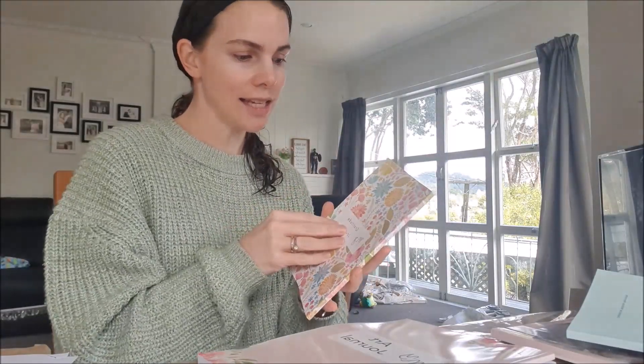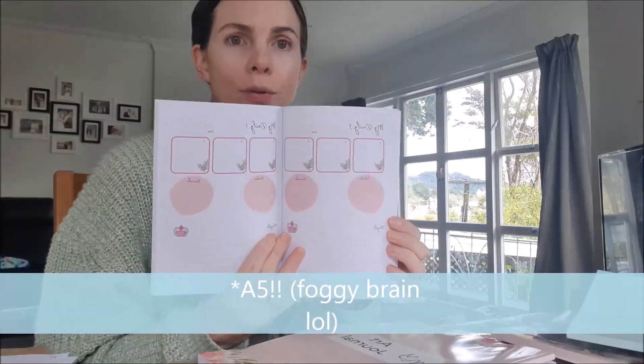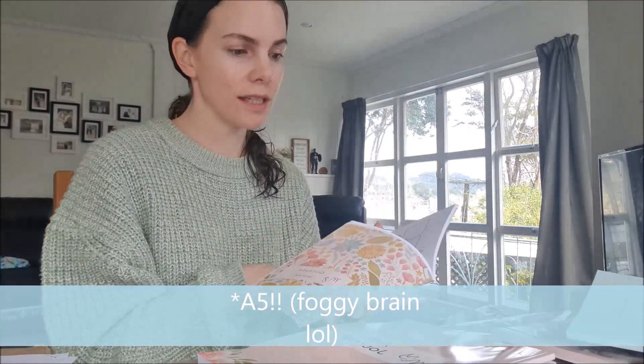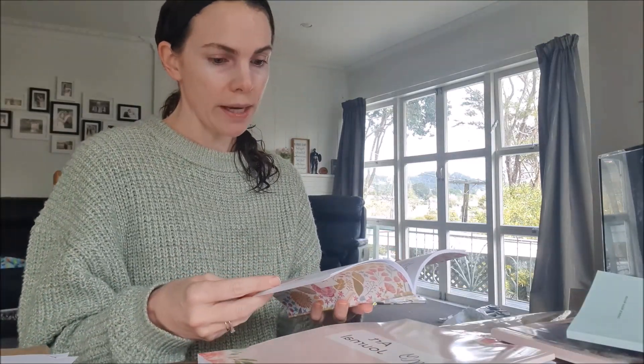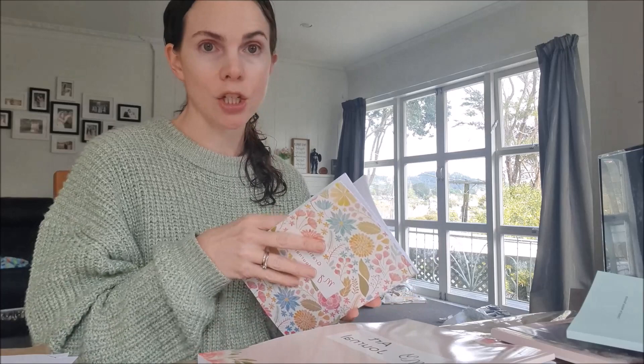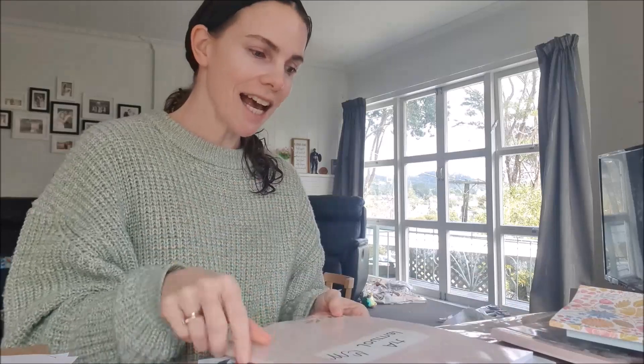My gratitude journal — I'm so happy with how it's come out. It's A4 and has a very simple design inside, designed to facilitate a simple gratitude practice with space for writing down notes, intentions, and reminders that we might be working on. That one is ready to go.